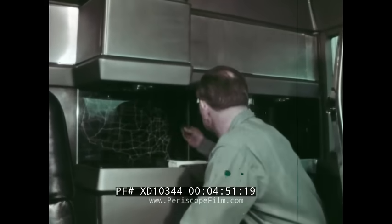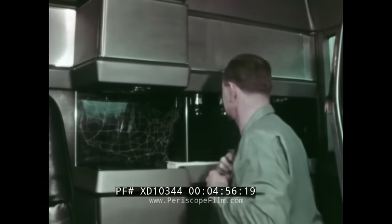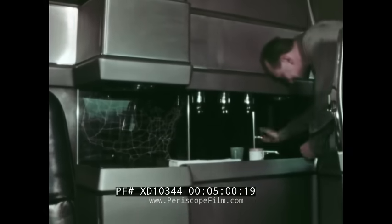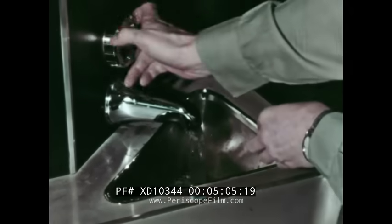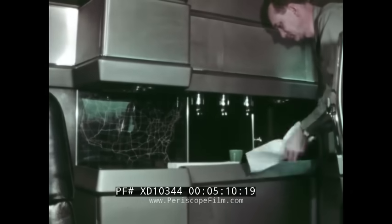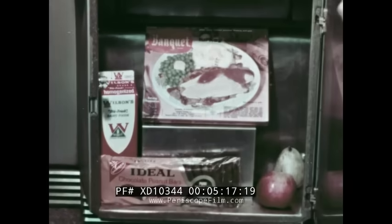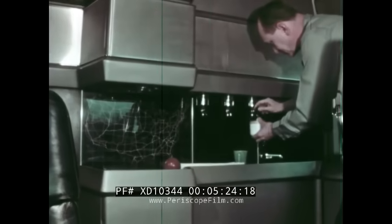At the rear of the cab is an express truck route map of the United States. There is also a wash basin and concealed toilet, and a small refrigerator.